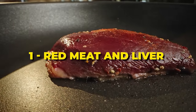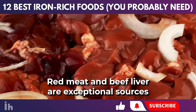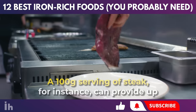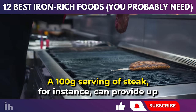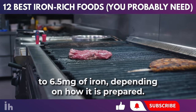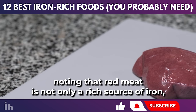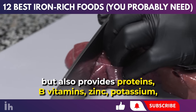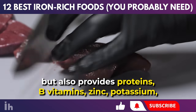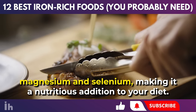Red meat and beef liver are exceptional sources of heme iron, which our body absorbs efficiently. A 100 gram serving of steak, for instance, can provide up to 6.5 milligrams of iron, depending on how it is prepared. It is also worth noting that red meat is not only a rich source of iron, but also provides proteins, B vitamins, zinc, potassium, magnesium, and selenium, making it a nutritious addition to your diet.